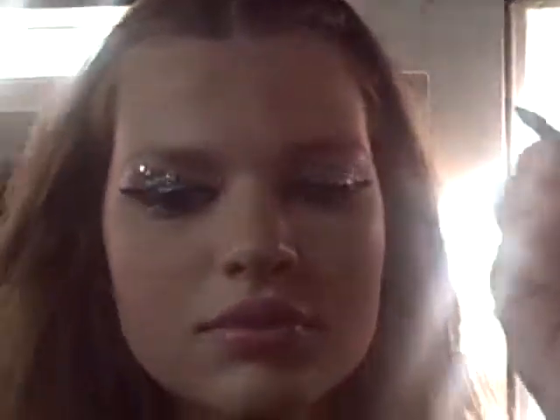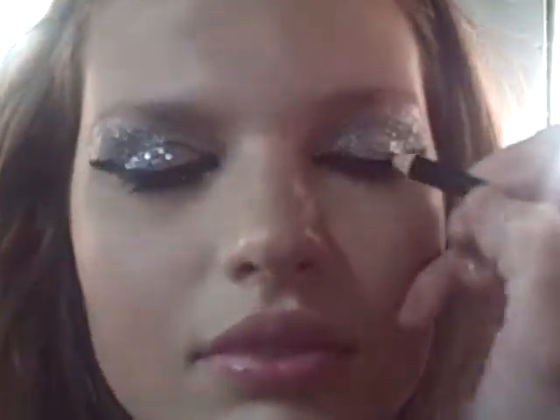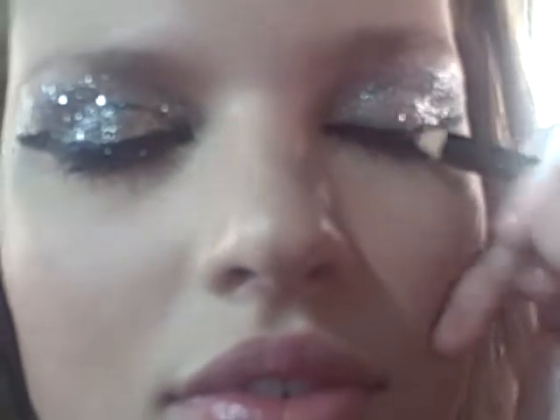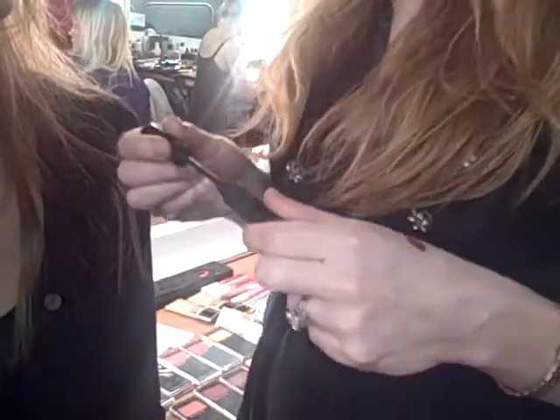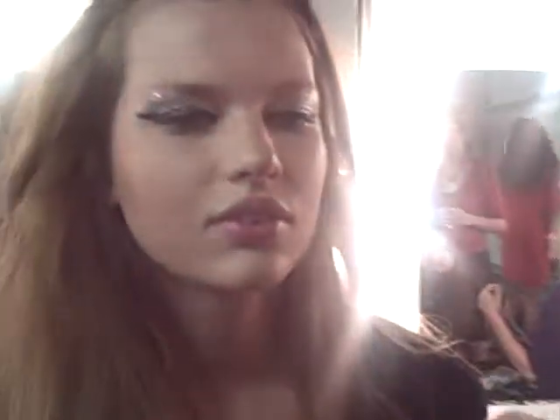We've used the My Face black eyeliner, which has a fabulous kajal formula — it just gives you this wonderful slit. It's a very glam rocky shape, a bit punky, a little bit of a natural Amy Winehouse vibe going on. Then we've used lots of the fabulous My Face Black mascara, which is the next best thing to false eyelashes.